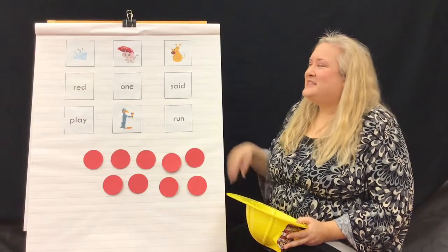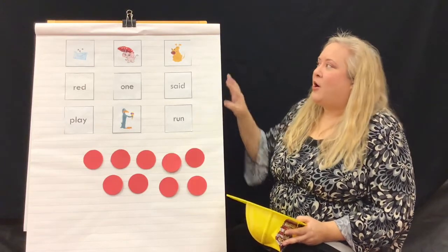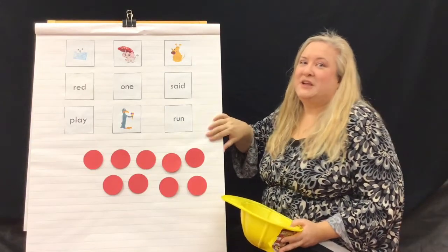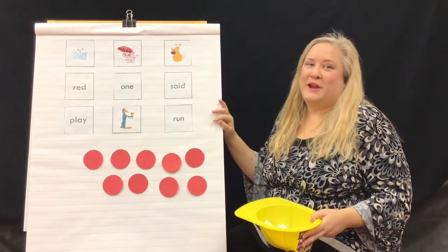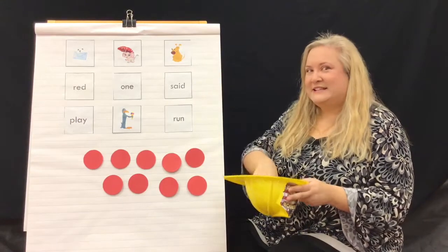Let's play! This is a bingo game that you got with this week's sight word packet. All of our words and some pictures are on this board. I'm going to call them out one at a time — make sure to mark the word or picture when I call it out. If you get a straight line, you win bingo. Let's see.